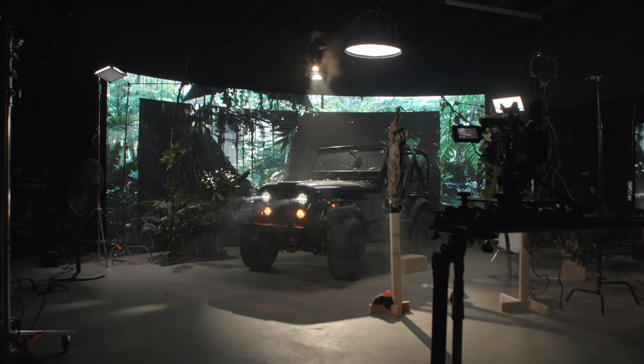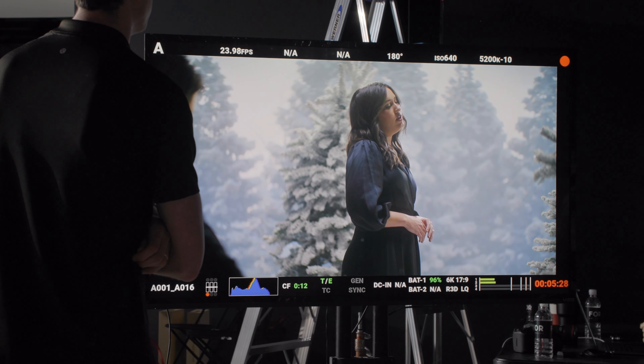Welcome to Studio B, home of our brand new LED wall. Virtual production is changing the way that we think about creating content. Now you have full control of the environment, weather, and the set.